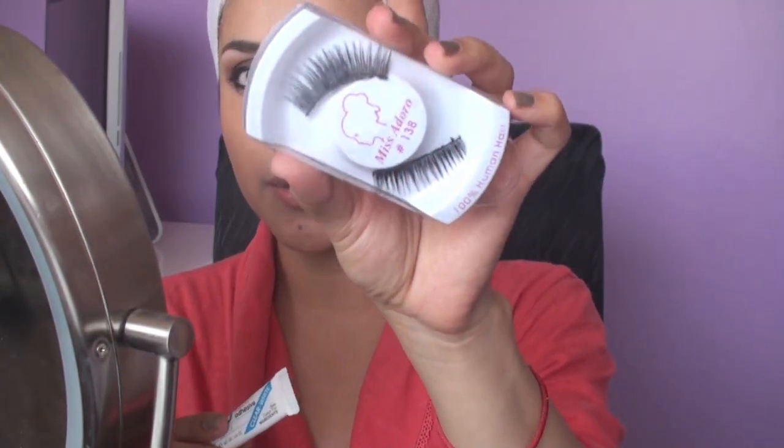Once you have that, I am going to do lashes. I'm taking Miss Adoro No. 138 — these are pretty full and I really like these. I'm just going to take the dual eyelash adhesive and set it, and just put it on top so it can get tacky.